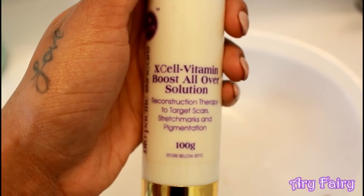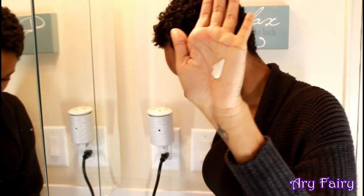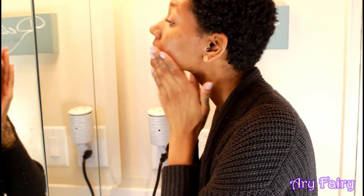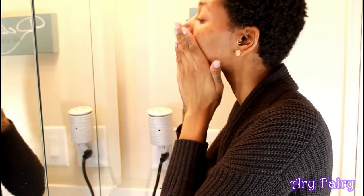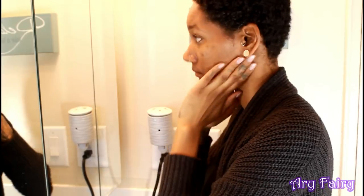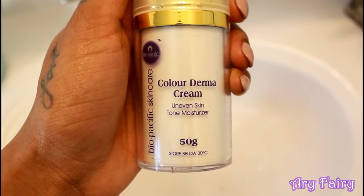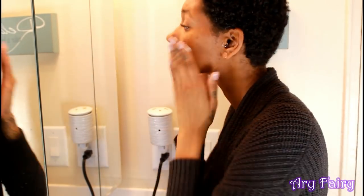Now this is the Excel Vitamin Boost all-over solution and this helps with reconstruction — it helps target scars, hyperpigmentation, and stretch marks, which is amazing. And the last thing is the Color Derma cream, which is different from the serum because it's a moisturizer.